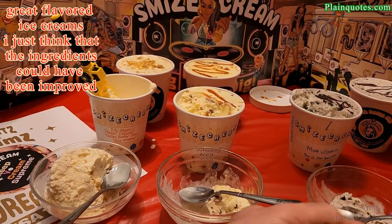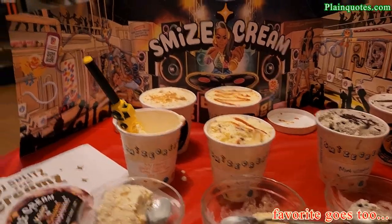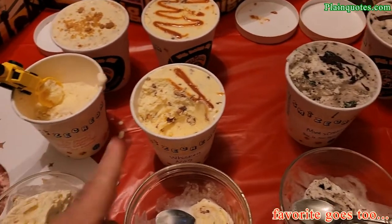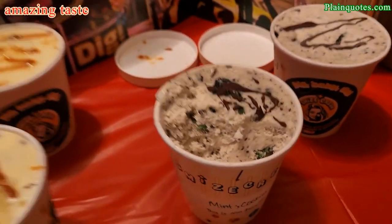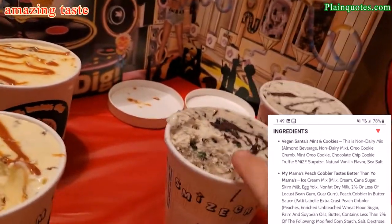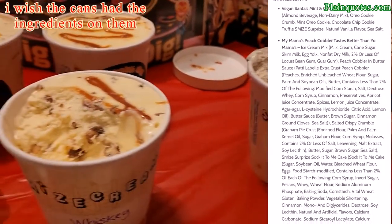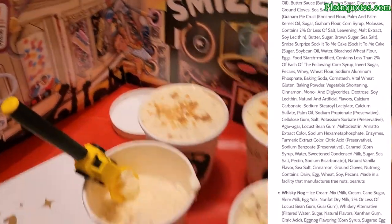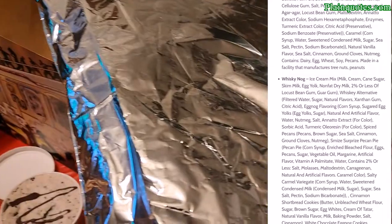From all of these ice creams, my favorite goes to the Vegan Santa's Mint and Cookies, because the buttery taste is amazing. This one also has a very short, simple ingredient list compared to the others, which have a whole page of ingredients. I also wish that since this is called a gift box, it was shipped in an actual box so you could give it to somebody as a gift, instead of just a thermal container.